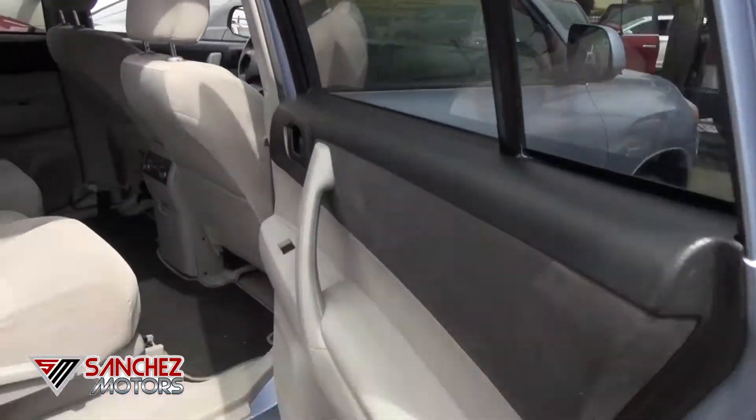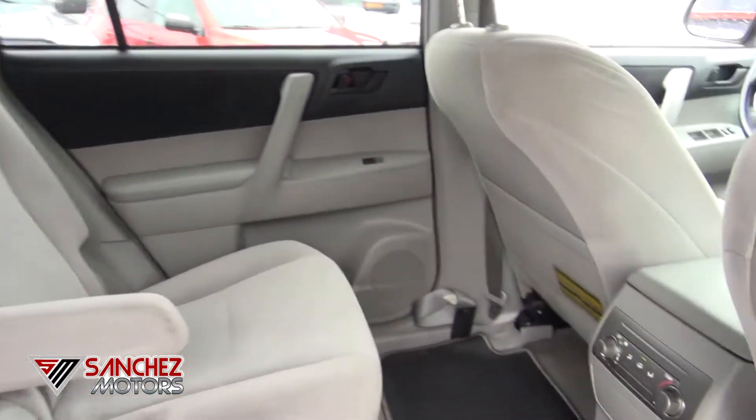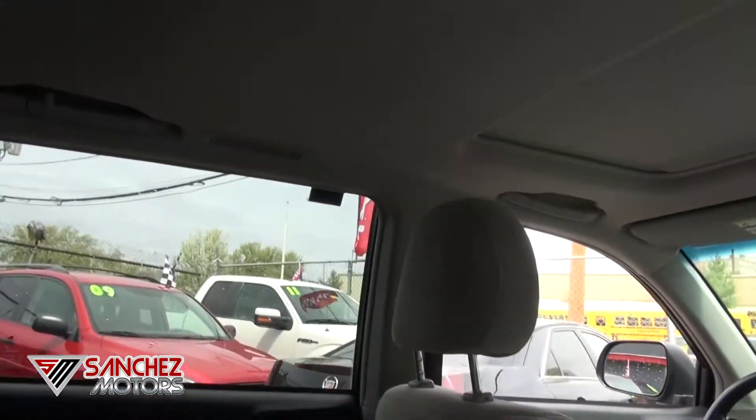Very easy to drive, very reliable. Rear occupants also get climate control and cup holders in the middle. Your vents are up on the top for the rear passengers.